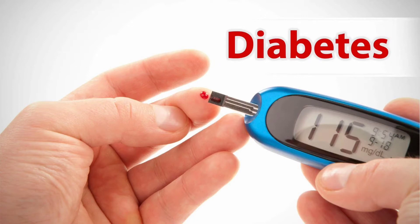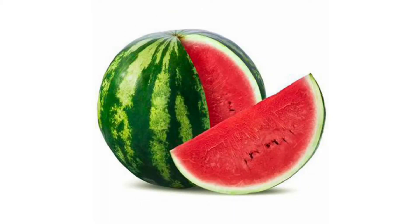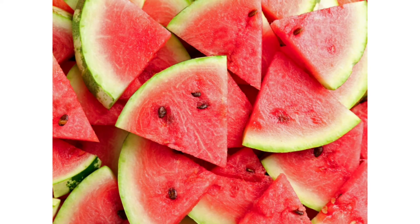Hi everyone. In this video I'm going to explain whether diabetic people can eat watermelon or not. Before that, I'm going to explain the nutritional value of watermelon. Watermelon basically contains 92% water and is rich in vitamin A, B6, and vitamin C, and minerals like copper and potassium.